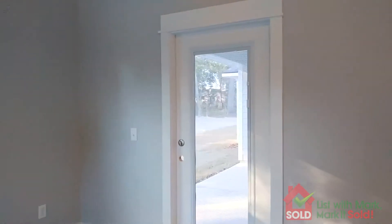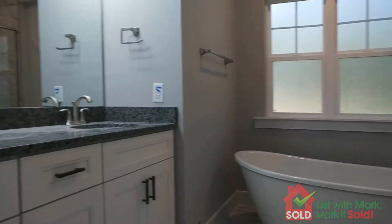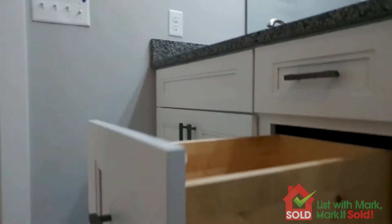And a door out to the back porch from the master. And the master bath — plenty of storage.